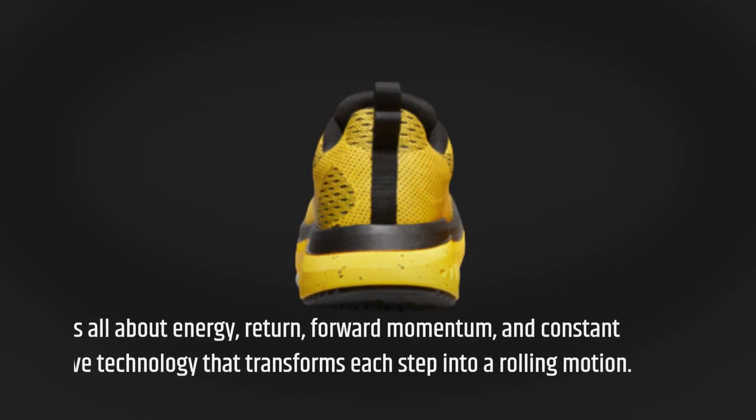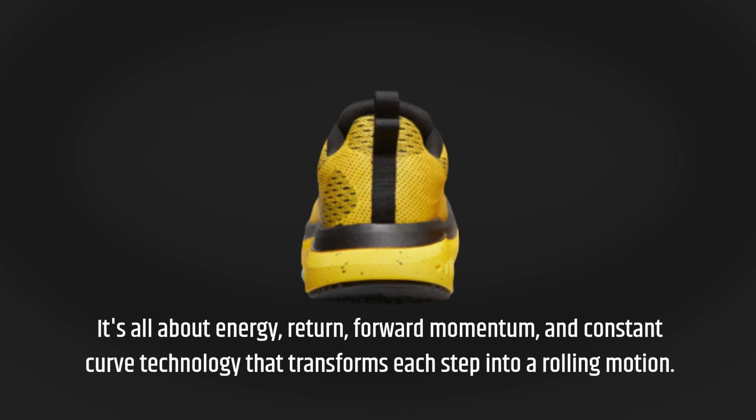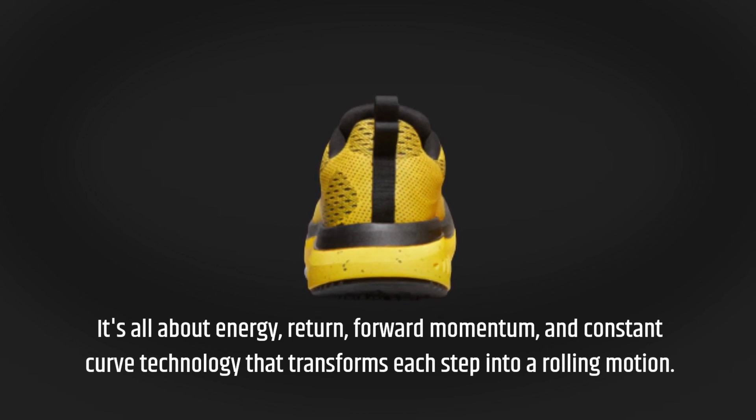It's all about energy return, forward momentum, and constant curved technology that transforms each step into a rolling motion.